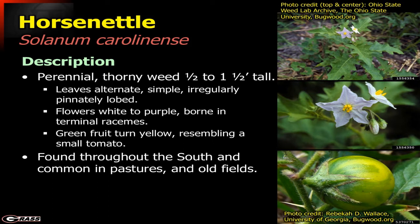The real distinctive characteristics are the flowers and also the fruit it bears. It looks like a very small green tomato and will turn yellow as it ripens. This would be found throughout the south, and is very common in pastures — we see this all of the time.